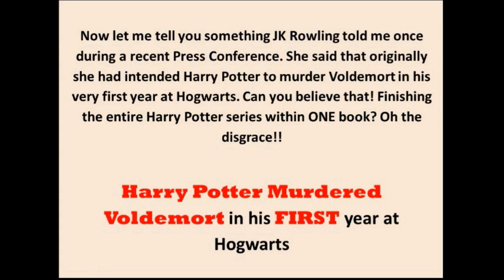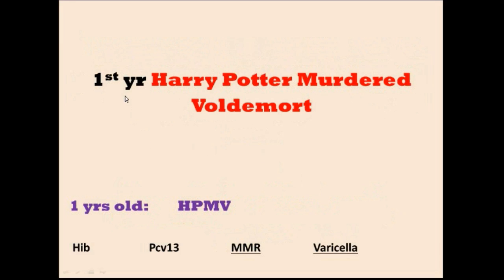The second mnemonic: Harry Potter murdered Voldemort in his first year at Hogwarts. So when you are one year old, the letters are H, P, M, and V. As soon as you see V, that stands for varicella — and whenever there is varicella, you will always have MMR as well. So M is for MMR and V is for varicella. H is for Haemophilus Influenzae B and P is for PCV13.